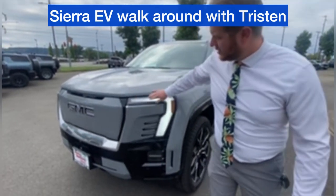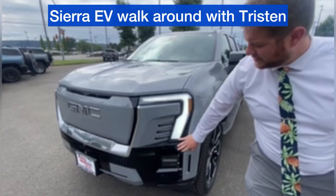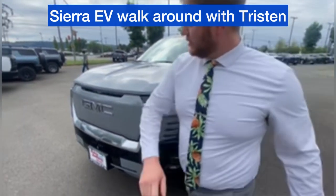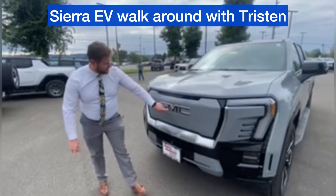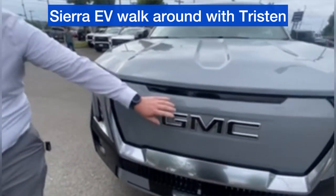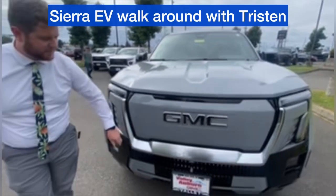We'll start with the front fascia here. Beautiful LED light design, headlights and fog lamps. We also have LEDs behind the GMC logos that look black when they're off, but at night time these will illuminate, as well as the grille surround here.